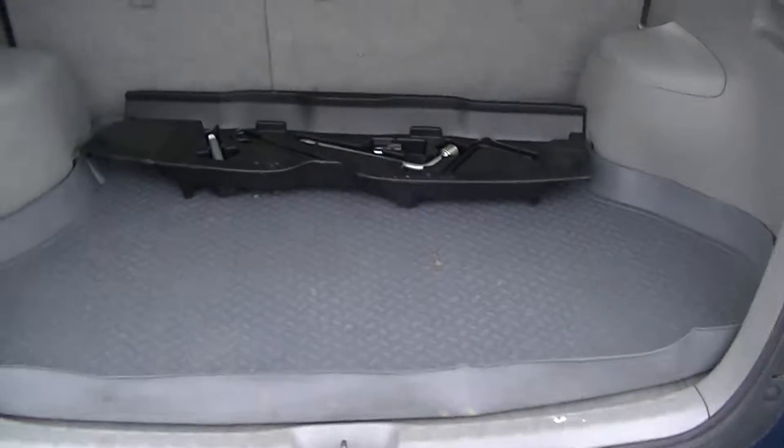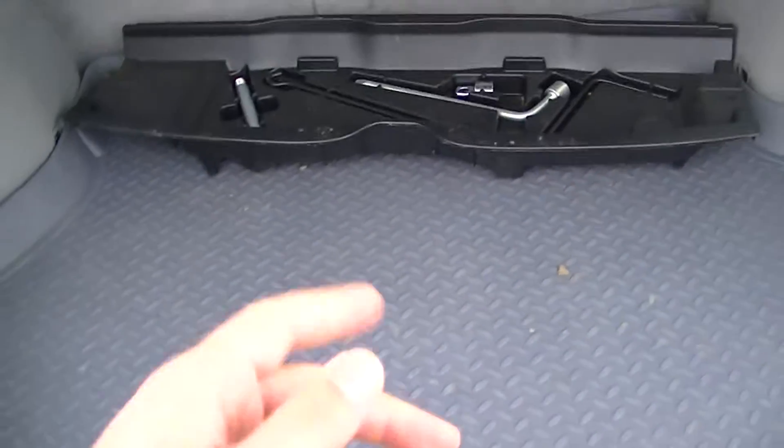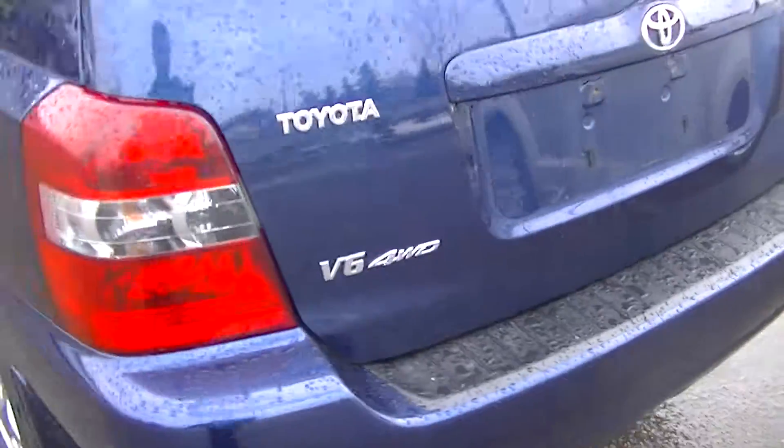There you go. I'll just open up the back here for you — there's an aftermarket WeatherTech liner here, which is really nice. That's just all your tools. Close it up and give you a last look.